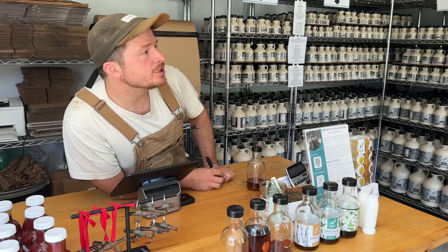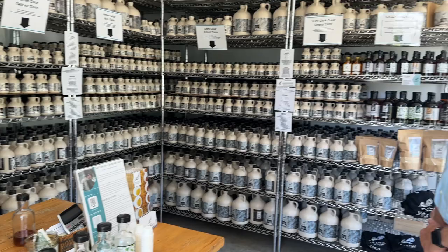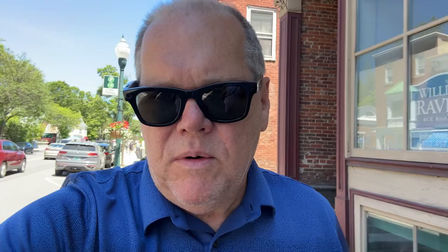We came back here around 2015 and the farm has changed a lot since then. They've doubled in size in terms of the amount they produce, added more trees that they boil in, and also done a lot more retail. Half the sugar bush is what you're looking at across the way.